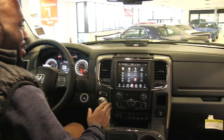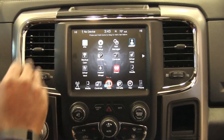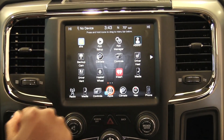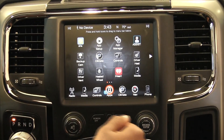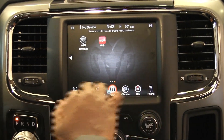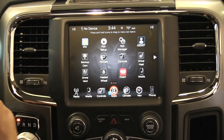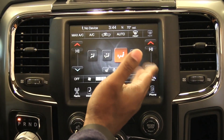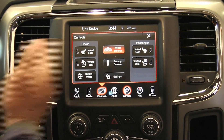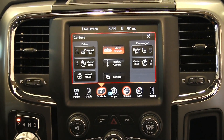Moving down to the command center of the Ram 1500 — pretty much any feature can be controlled right here with the 8.4 inch navigation screen. You can control the climate and download various apps such as iHeartRadio, Pandora, Slacker, Yelp, and more. There's also a Wi-Fi hotspot. You can control your heated and ventilated seats for driver and passenger, your backup camera, and additional settings.